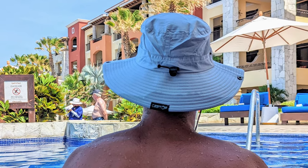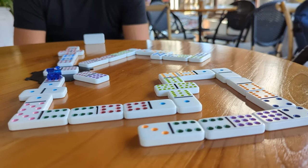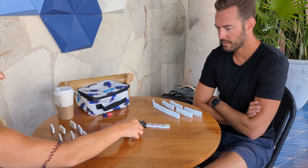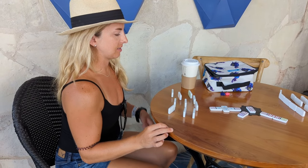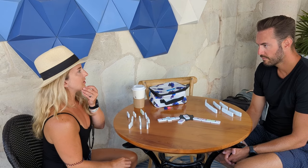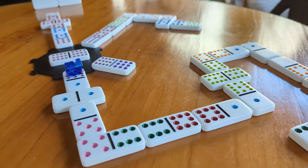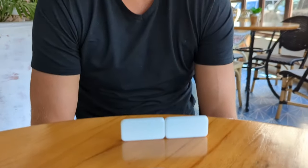The most underrated thing you can pack for a Mexico resort vacation is a game or a deck of cards. Most resorts have gorgeous lobbies and lounge areas with sweeping views and comfy seating. If you're looking for something to do during happy hour or after the pool but not quite ready for dinner, have a drink and play a game. I usually bring this dominoes game where you can play Mexican trains or chicken foot — playable with two to eight players, quick to learn, fast-paced, and competitive.